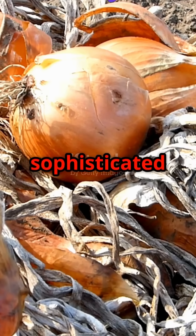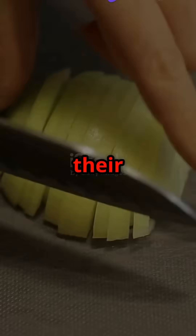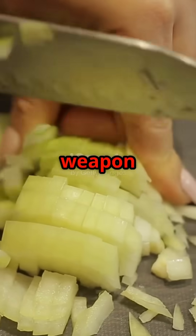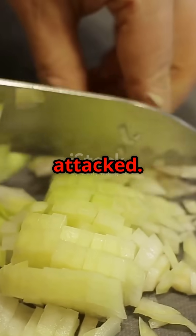Onions evolved a sophisticated defense system. When their cells are damaged, they release enzymes that were previously kept separate — like a two-part chemical weapon that only activates when the onion is attacked.